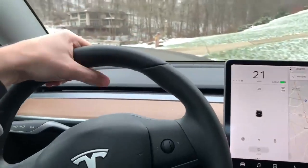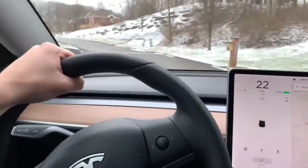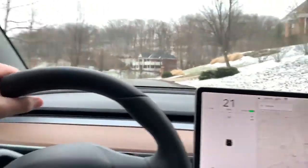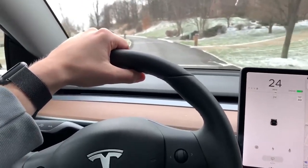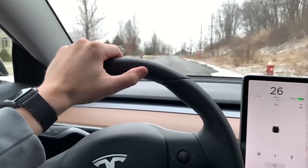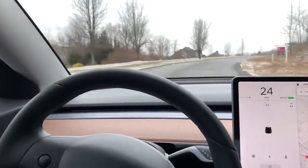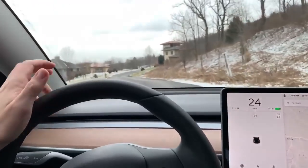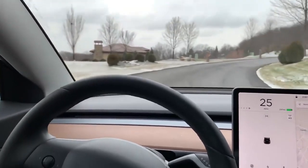Now onto pricing. The Tesla Model 3 starts at $42,900 before savings, which gets you 264 miles of EPA estimated range, a top speed of about 125 mph, and a 5.6-second 0-60. All Model 3s currently sold include the premium interior and sound package. For $7,000 extra you get the dual motor all-wheel drive version with 310 miles of range, 145 mph top speed, and a 4.5-second 0-60. The performance variant adds another $11,000 and gives you 310 miles of range, 155 mph top speed, and a 3.3-second 0-60. A fully specced-out Model 3 is just shy of $70,000, which is a really good deal.